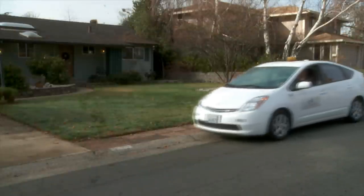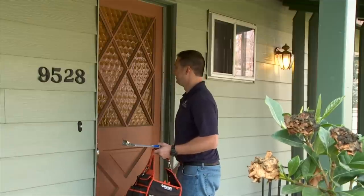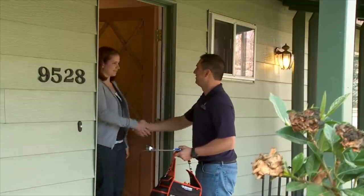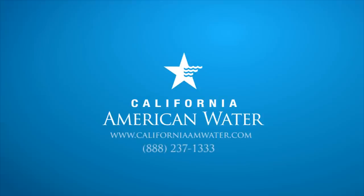We also offer free water use surveys for homes and businesses. Give us a call and a conservation specialist will schedule a visit to help you use water more efficiently. Contact your local office to find out more so you can save water and money. While conservation is already a way of life for Californians, we can help you do even more. Find out more at www.californiaamwater.com or call us for more information about our conservation rebates and programs.